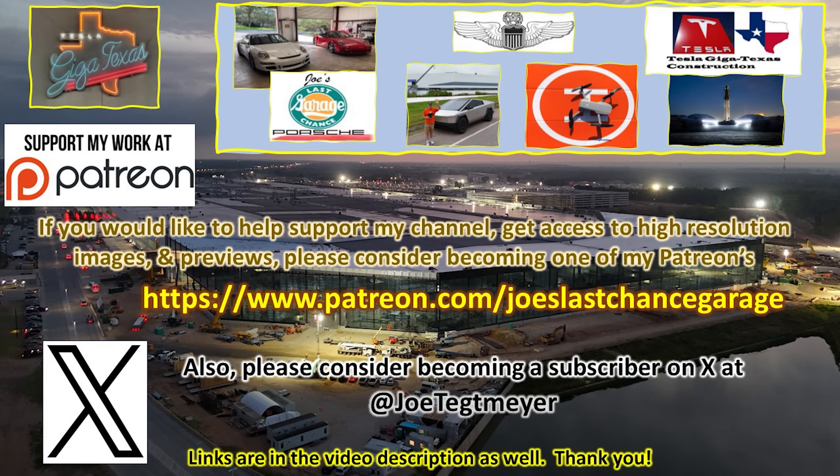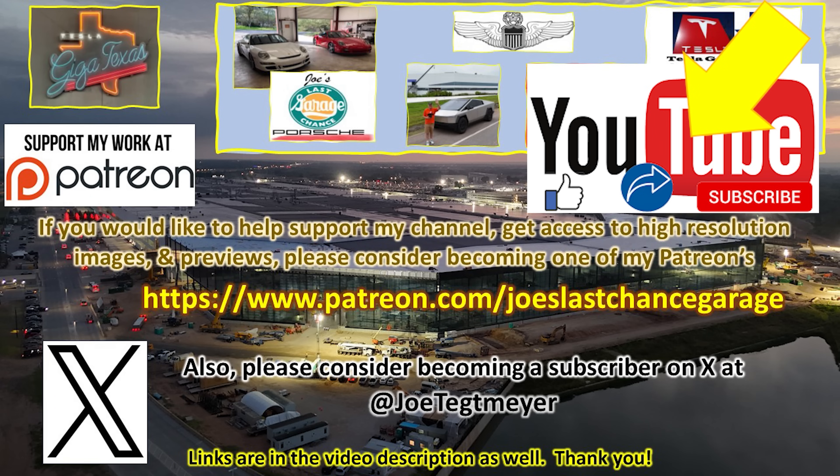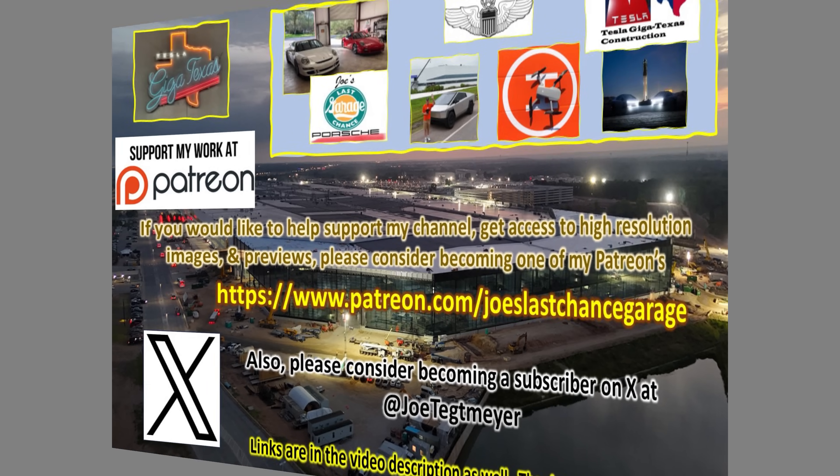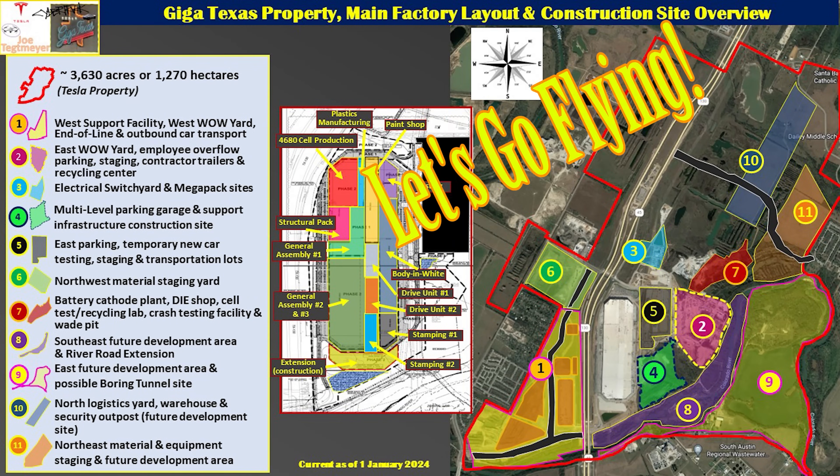If you would like to support my efforts, please consider using these links, which will be in the video description. Don't forget to hit the like and subscribe buttons on my YouTube video as this helps as well. My drones are ready and raring to go — let's go flying over Giga Texas.